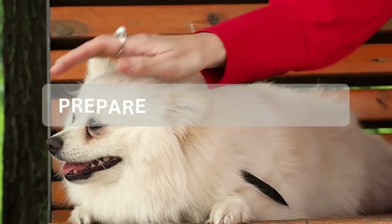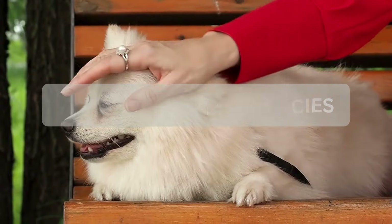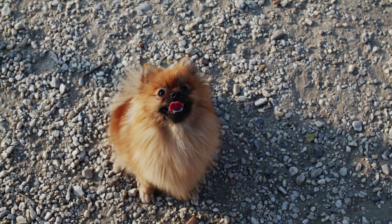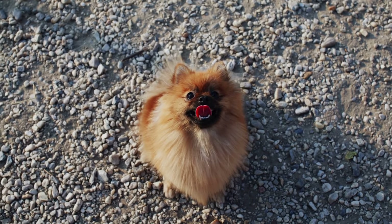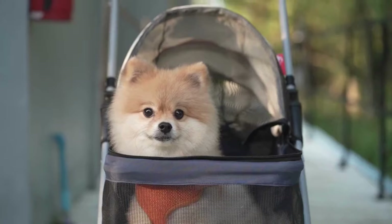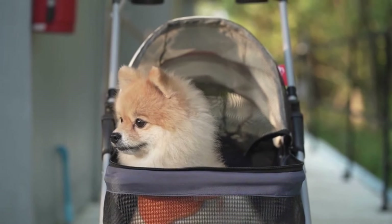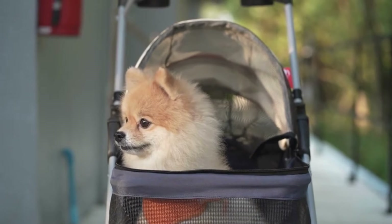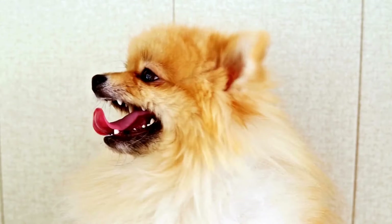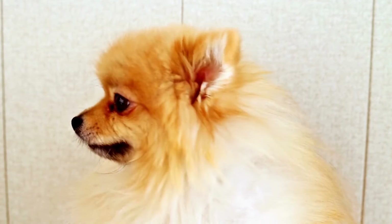Now let's talk about tip number six: being prepared for emergencies when traveling with your Pomeranian. Emergencies can happen unexpectedly, so it's crucial to be prepared. Having a pet first aid kit: assemble a kit that includes essentials like bandages, gauze pads, antiseptic wipes, tweezers for removing ticks and splinters, and any medications your Pomeranian may need — and keep this kit easily accessible during your travels.